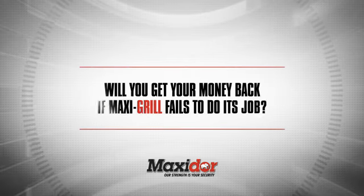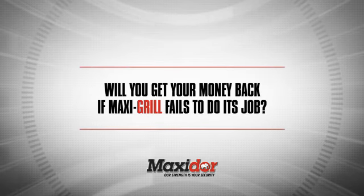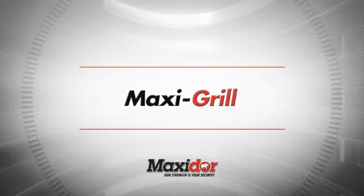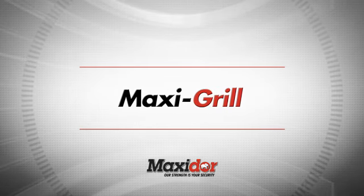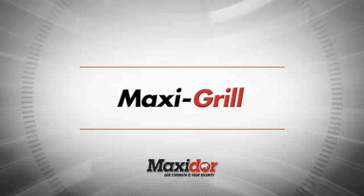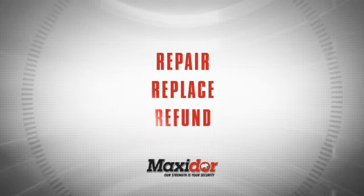Will you get your money back if MaxiGrill fails to do its job? Absolutely. MaxiDoor products are guaranteed for their intended purpose. In the event of the MaxiGrill not meeting this requirement, we will repair, replace, or refund you.